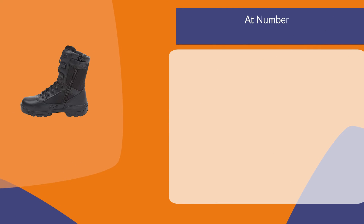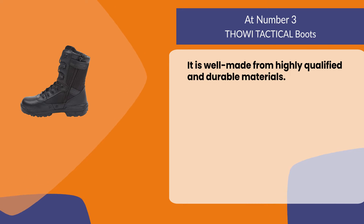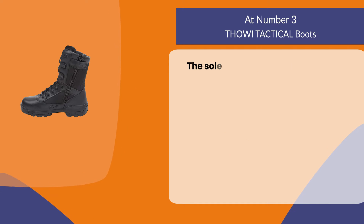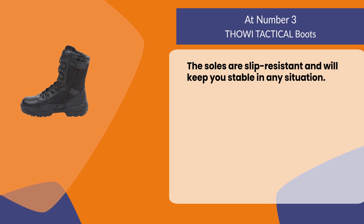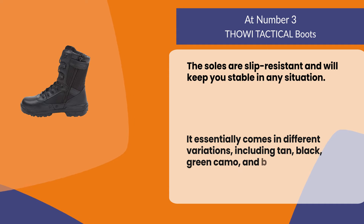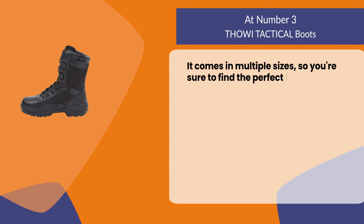At number three, Tho Tactical Boots. It is well made from highly qualified and durable materials. It has a zipper on the side for easy access, and the soles are slip resistant and will keep you stable in any situation. It comes in different variations including tan, black, green camo, and blue camo, and in multiple sizes so you're sure to find the perfect fit.